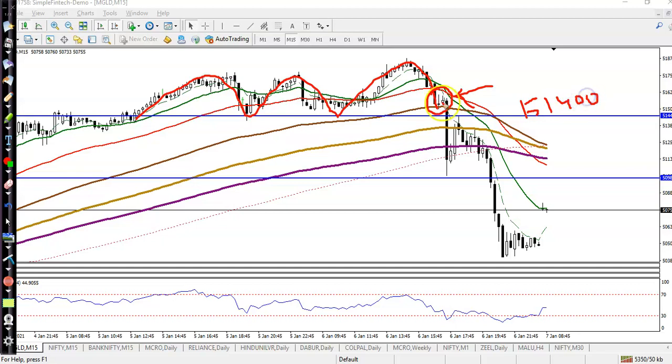Finally, you can see price did not produce any bullish signal and price broke this supporting line. So the next option was to look for a short after breaking this level of 51,400.